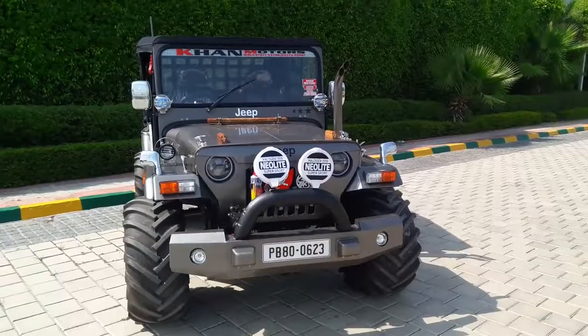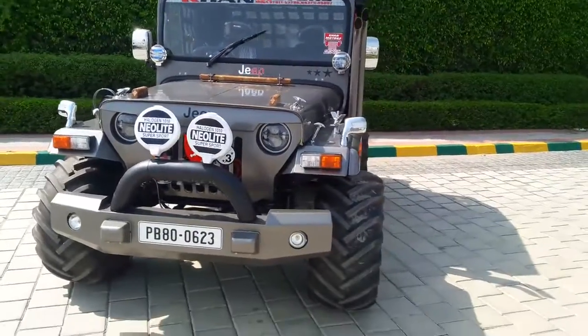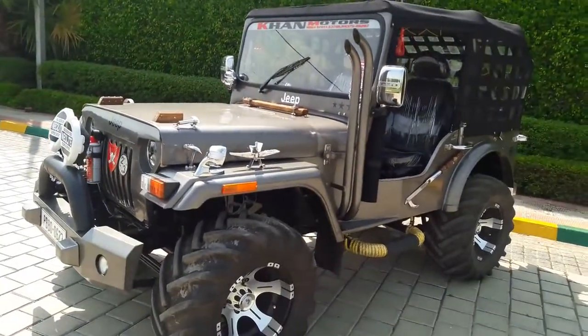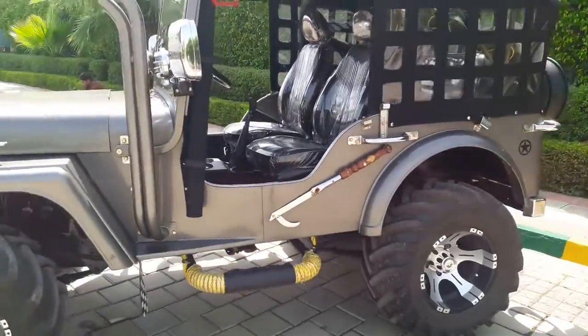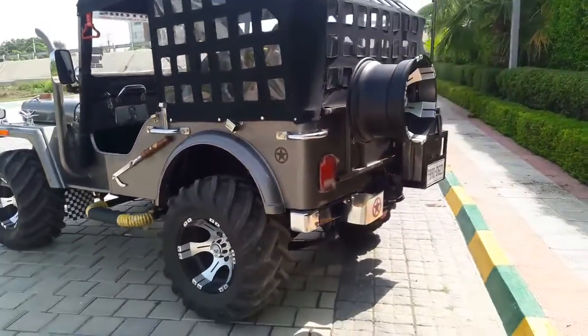New Jeep design by Khan Motors, Moga. Nice looking, full brand new condition, new wheel tire, 4 tires, 5 wheels. Power steering, power brake, over clutch with handbrake, full new top, good conditions.